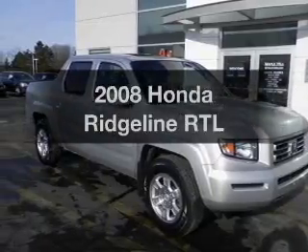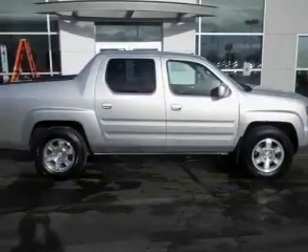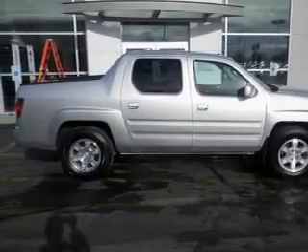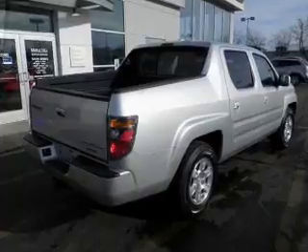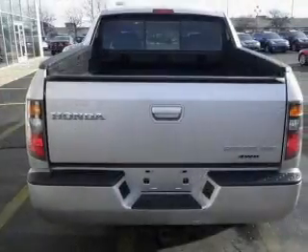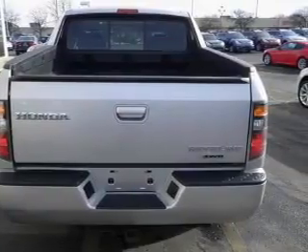Introducing the 2008 Honda Ridgeline. If you're looking for an automobile with great attributes, look no further. The powertrain includes four-wheel drive with a reliable six-cylinder engine driven by a five-speed automatic transmission. Premium wheels lend a distinctive appearance. You will appreciate the safety feature of anti-lock brakes.